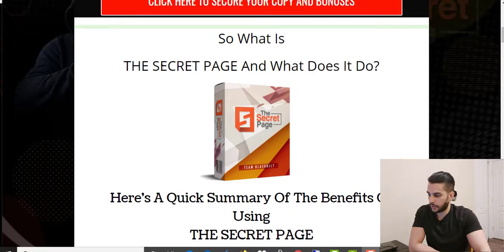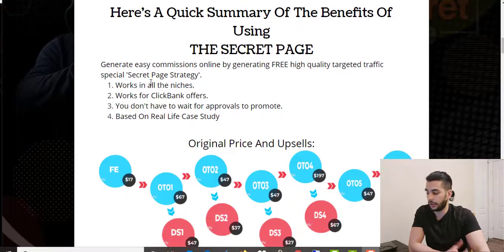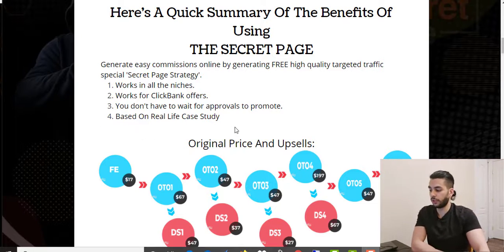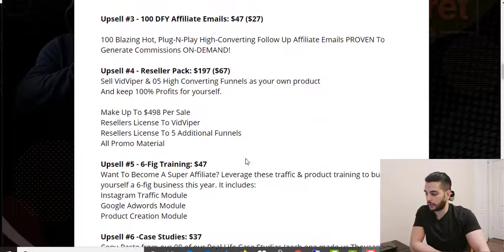The Secret Page helps you generate easy commissions online by generating free high-quality targeted traffic using a special secret page strategy. The key benefits are: it works in all niches, it works for ClickBank offers, you don't have to wait for approvals to promote — you can get your affiliate link immediately — and it's based on real-life case studies.